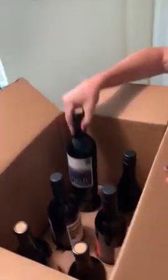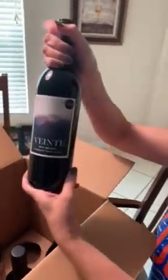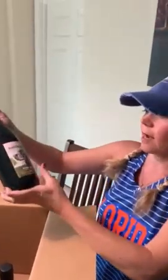That packaging is pretty ingenious — the way they do it, everything is nice and secure in here. The first one I have is the Viente Malbec. I'm very partial to reds, so I chose an assortment of reds this time.